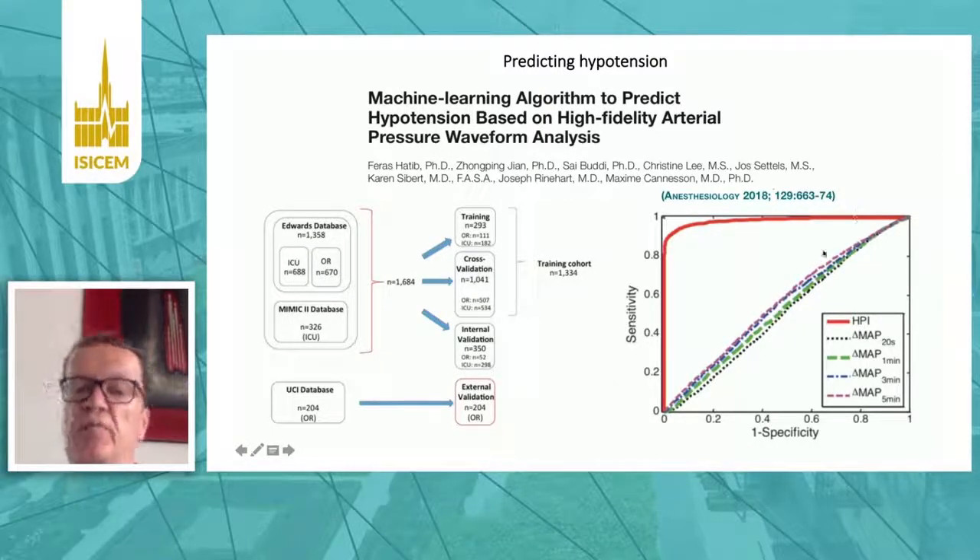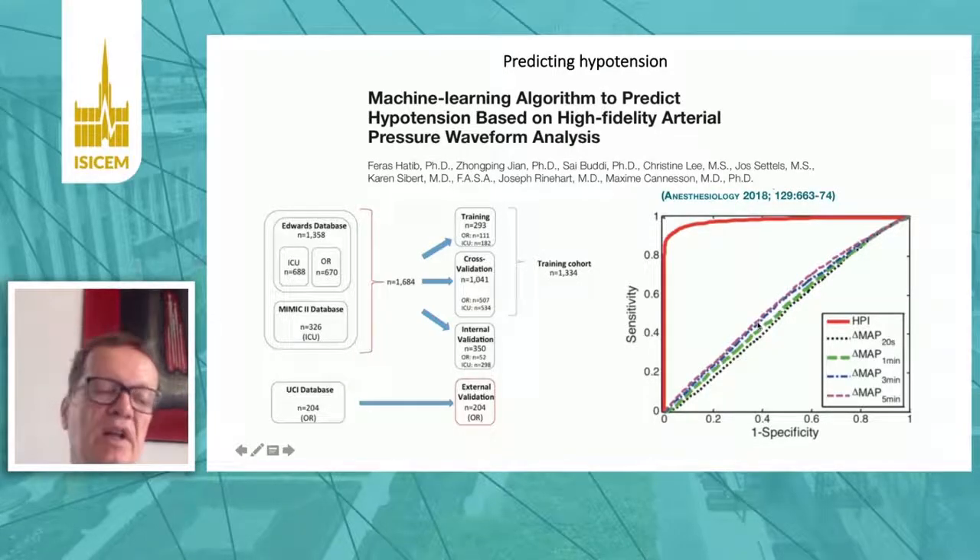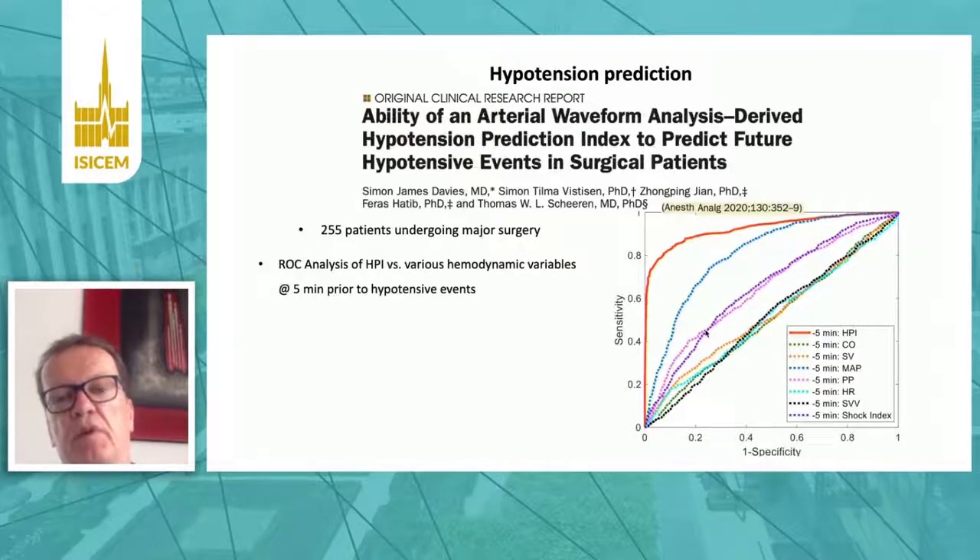The prediction of this new index — predicting hypotension before it occurs — is very good, while prediction using changes in blood pressure one, three, or five minutes before the event was not informative; it was just like flipping a coin. We repeated that study because we thought it was too good to be true, but we could confirm in patients undergoing major surgery that the HPI — the hypotension prediction index — was actually the best predictor of hypotension.